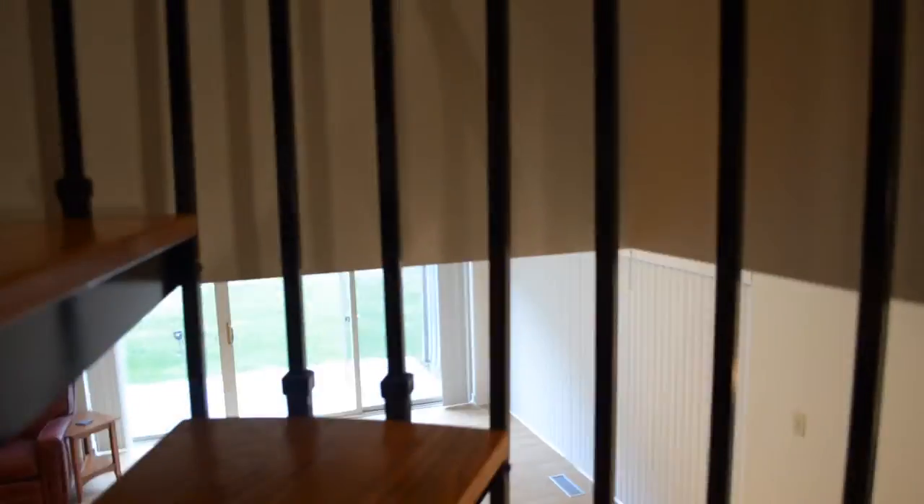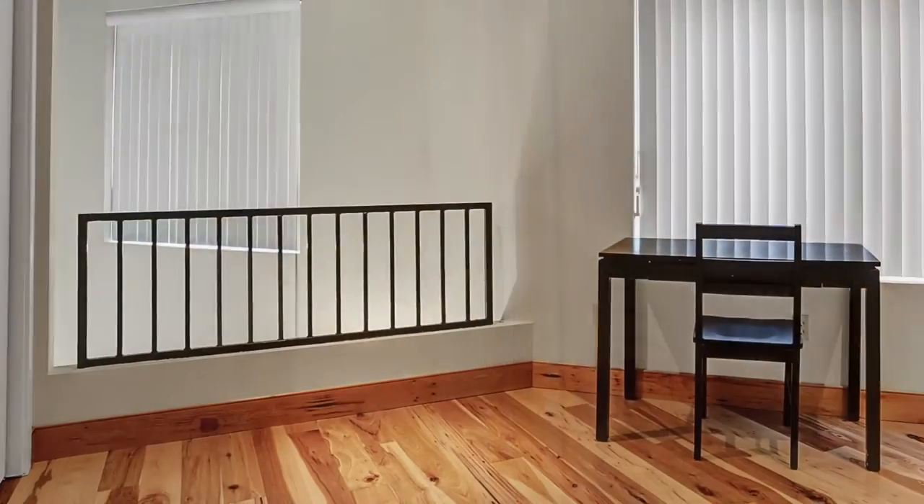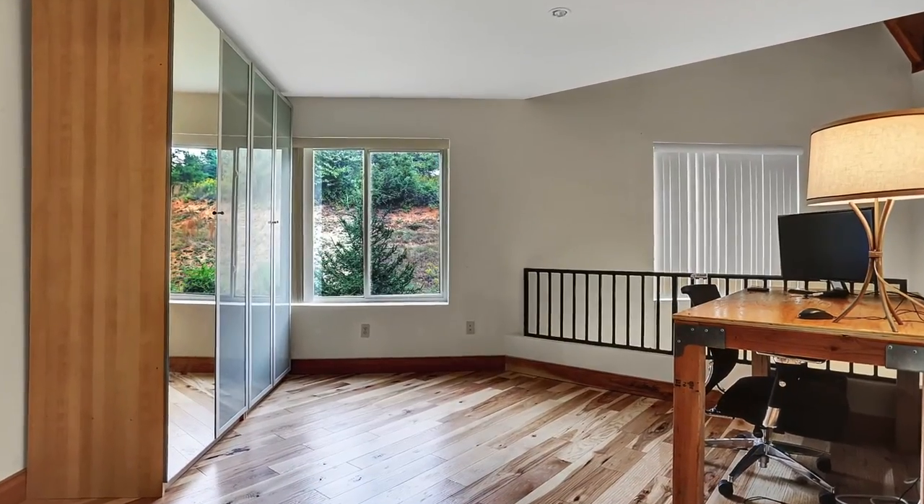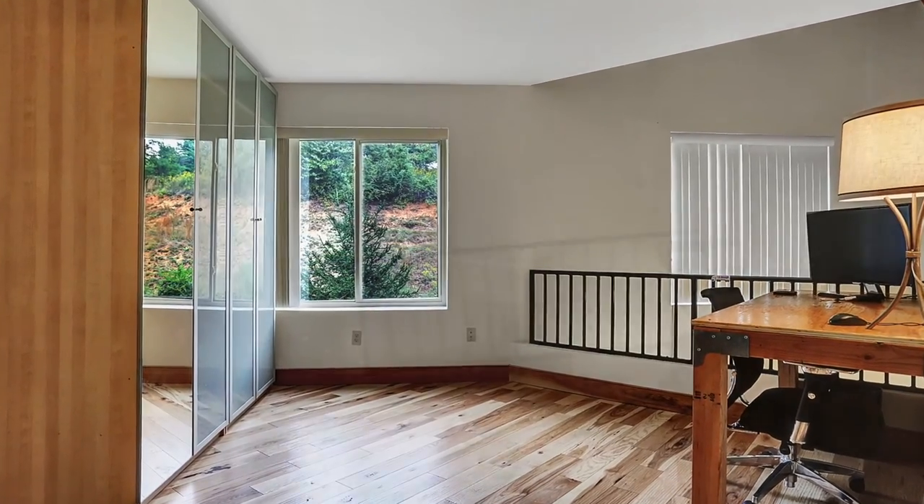As we move upstairs you'll find the same contemporary styling is consistent throughout. The second floor has two bedrooms which could be used as either a studio or an office, has its own bath, and then we move to the third floor which has this gorgeous private master suite.